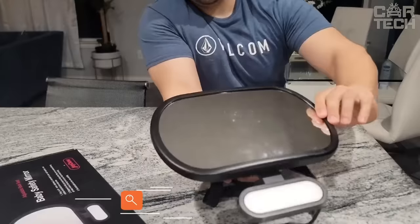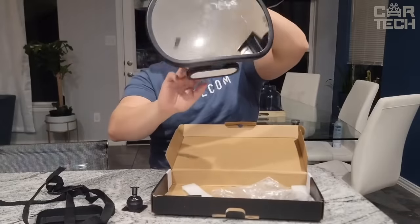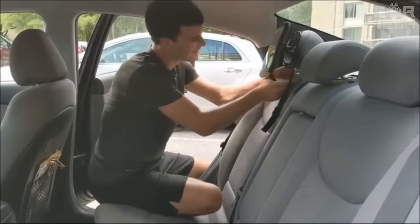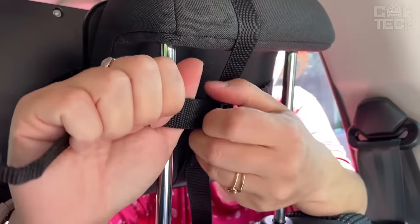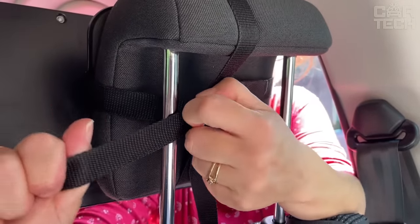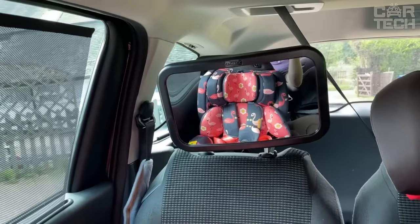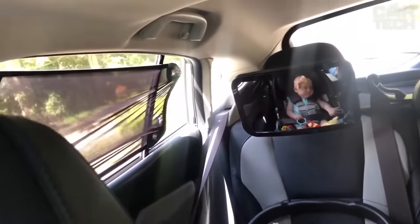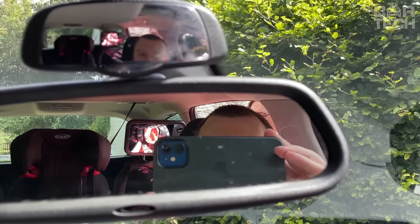Baby Car Mirror is designed to monitor a baby sitting in a car seat with its back forward. It is a safe and practical product for traveling with your baby, allowing you to keep an eye on the baby while driving. The ideal solution for parents transporting a child in a rear-facing car seat. Baby Car Mirrors are usually placed on the headrest of the back seat, facing the baby, allowing the front passenger to observe the baby's behavior and keep them safe and comfortable.